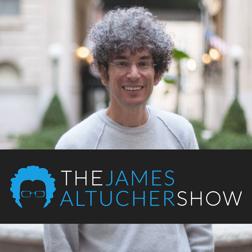Great friend and philosopher and writer, Ryan Holiday. We talk about his brand new book, The Daily Dad: 366 Meditations on Parenting, Love, and Raising Great Kids.